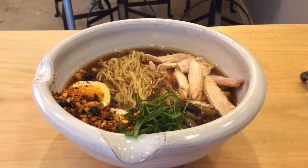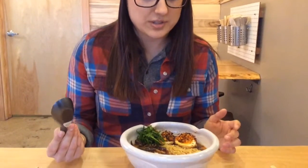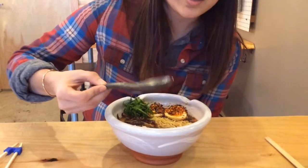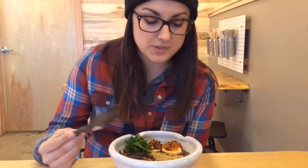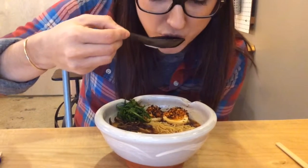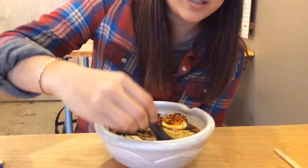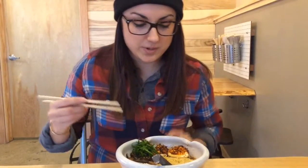Whenever I get my bowl of ramen, I always want to use the spoon first. It's kind of the only time I really ever use a spoon, but it's so I can taste the broth — that's where the heart and soul of it is. That's where the most time is spent. You can kind of see where all the flavors are, and the flavors in the broth are definitely complemented by the garnishes that we use. So I always want to taste the broth first.